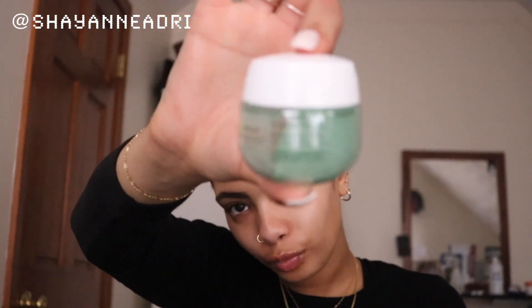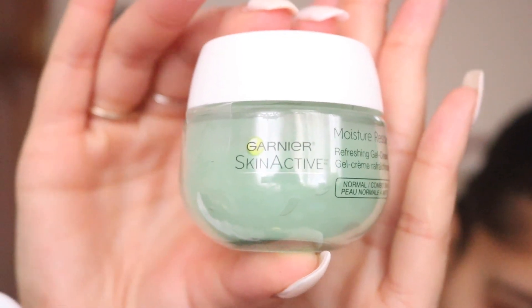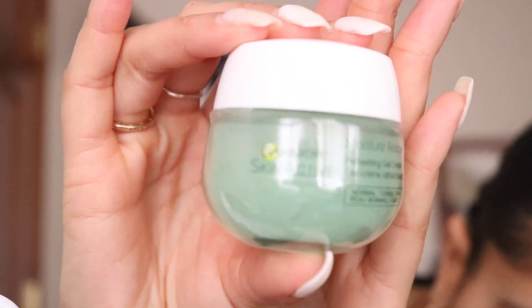The next thing I'll be adding to my face is the Garnier Skin Active Moisture Rescue — it's just a gel-based cream, and my skin really does love the consistency. It adds an extra layer of hydration, and you can literally never have too much hydration. I also love how it leaves my skin just a bit tacky, which is great for a makeup application.